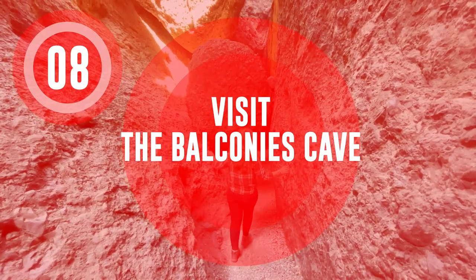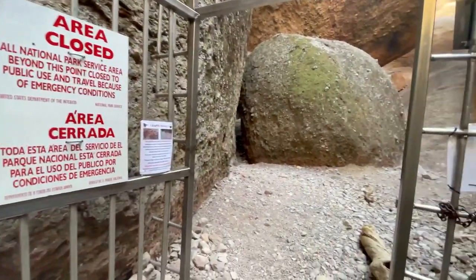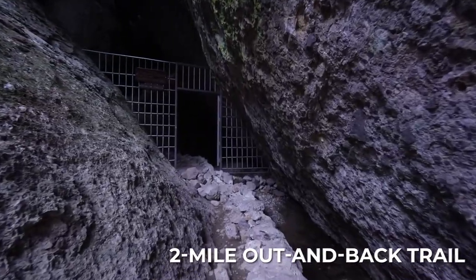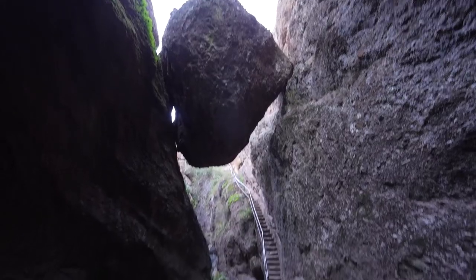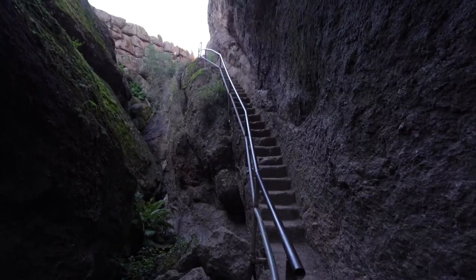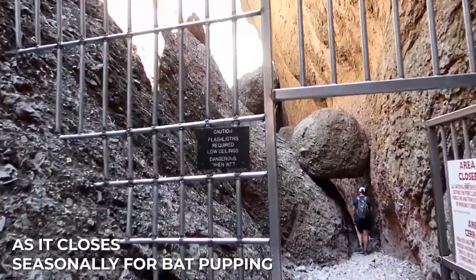Visit the Balconies Cave. The Balconies Cave is a popular destination in Pinnacles National Park, with a two-mile out-and-back trail that leads you through a series of caves and along a narrow ledge with breathtaking views of the surrounding landscape. Check the cave status before visiting, as it closes seasonally for bat pupping.